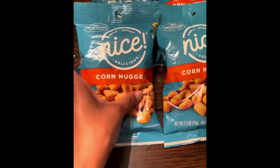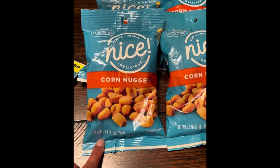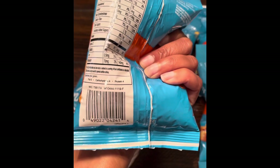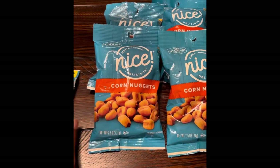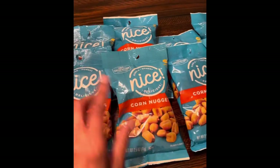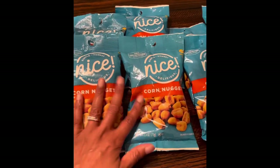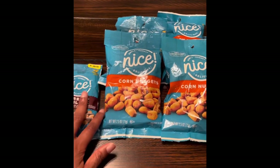these were on hidden clearance for 10 cents. Next, we have these corn nuts. These come in a 2.5 ounce bag, and this is your barcode. The regular retail price for these is also 99 cents, and these were on hidden clearance at my store for 10 cents. Let me tell you how I know that they're on hidden clearance.